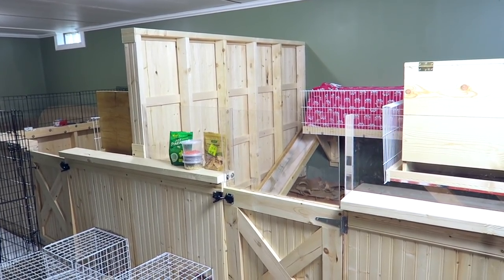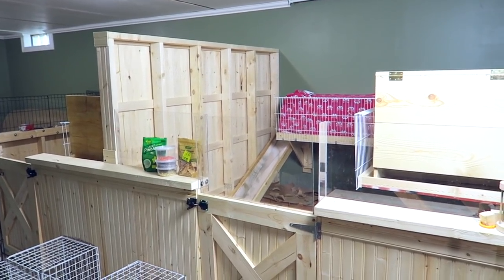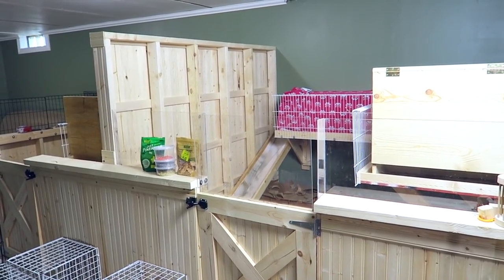Hey guys, this is Hailey from OneOnRabbits.com and today I'm going to be showing you guys my rabbit cages. It's been a little bit since I have done some cage tours and I have a couple of updates that I want to show you.